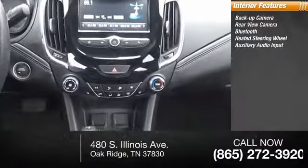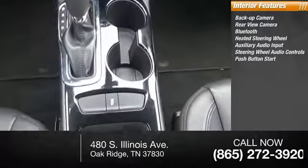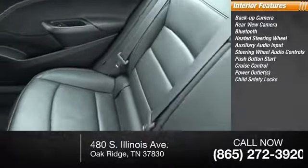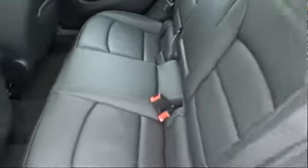Auxiliary audio input, steering wheel audio controls, push-button start, cruise control, power outlets, and child safety locks. This vehicle offers reliability.